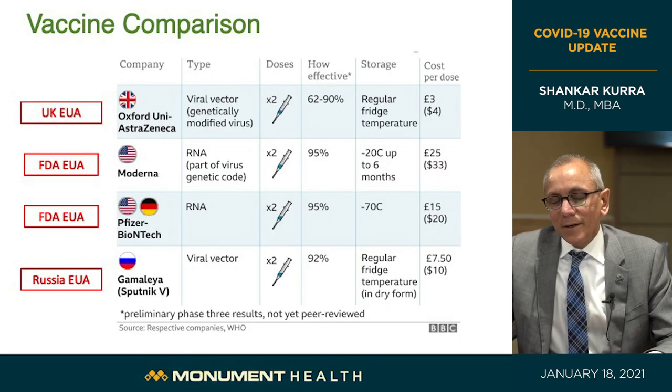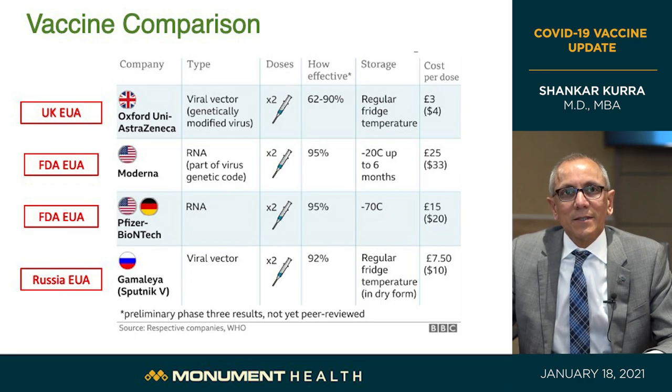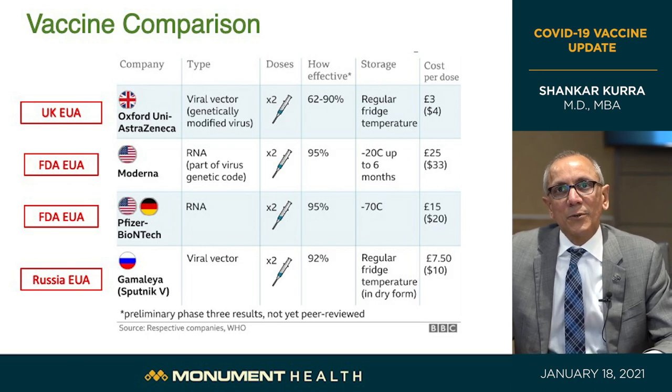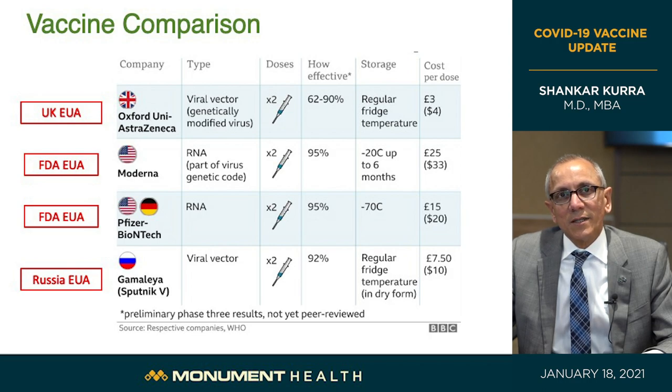Here you have a table showing the two RNA vaccines in the middle — Moderna and Pfizer-BioNTech. Both are currently given emergency use authorization by the FDA based on very vigorous phase three human trials that showed these vaccines are extremely safe and extremely effective, up to 95% protection against the disease. Both require two doses. The Moderna requires minus 20 degrees Celsius; the Pfizer-BioNTech requires ultra-cold storage at minus 70 degrees Celsius.